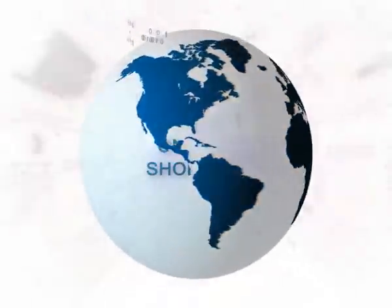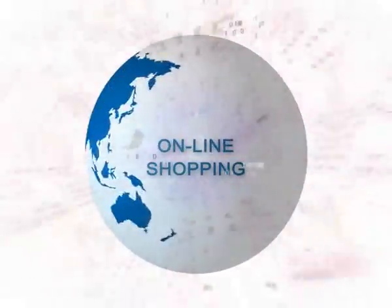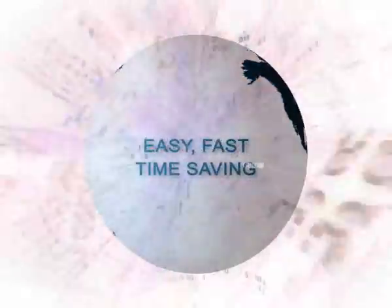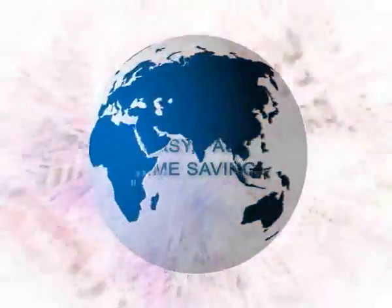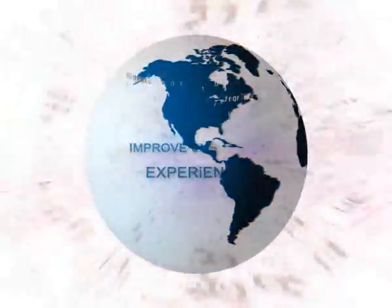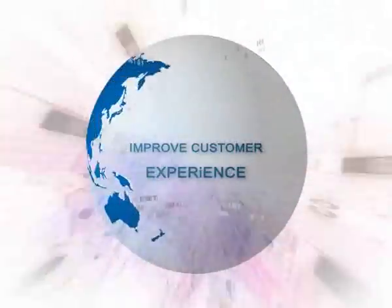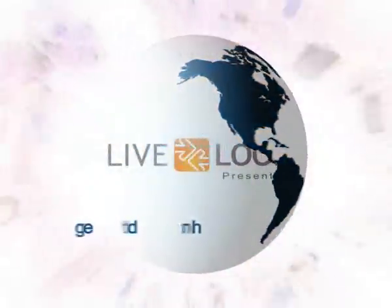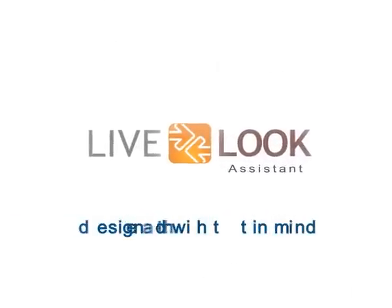In the contemporary world where online shopping is becoming more preferable for being easy, fast, and time-saving, many companies are on the lookout for tools and solutions to improve their customers' experiences. Livelook-powered products are designed with that in mind.